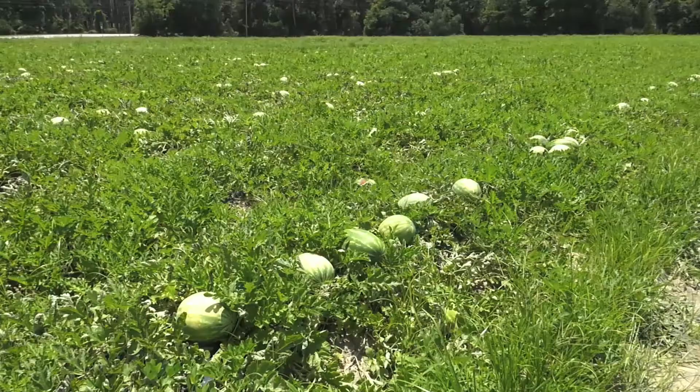Nothing says summertime in Georgia quite like slicing into a fresh, juicy watermelon. That's why Damon Jones recently traveled out to Toombs County to get an update on this year's crop and give you some advice on what to look for at the grocery store.